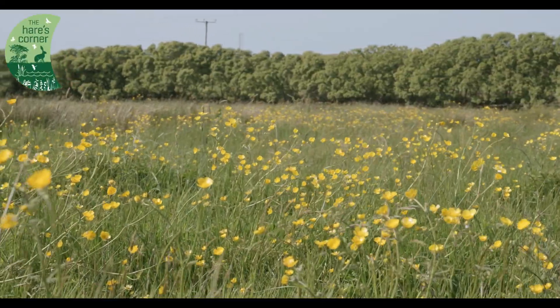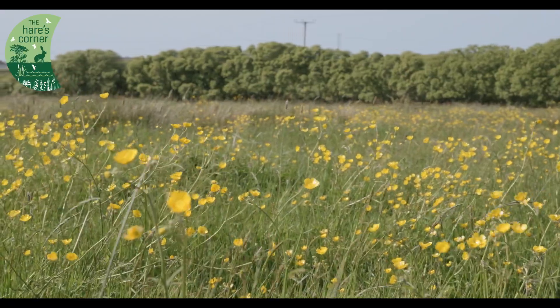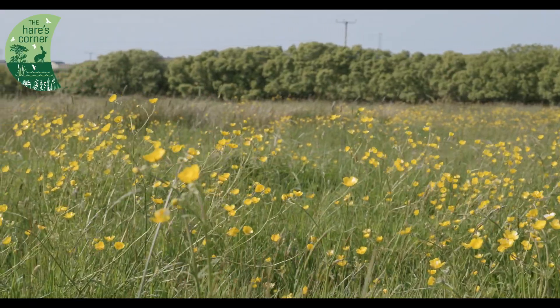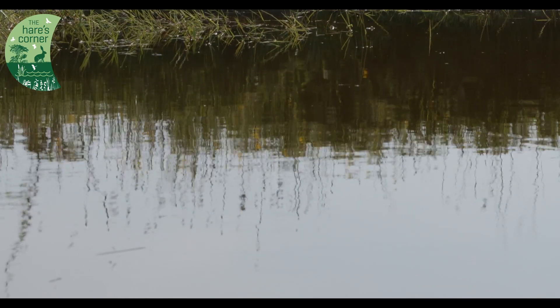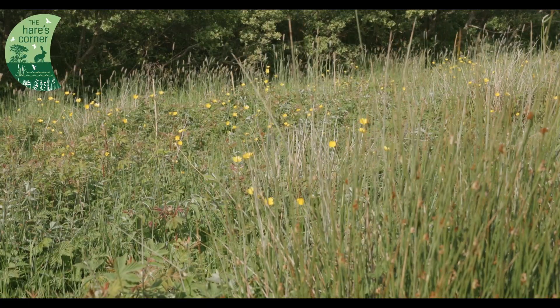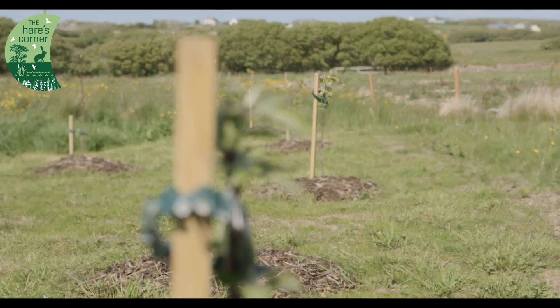The Hare's Corner project was referred to me by a friend a couple of years ago. They came down and did a site visit and came back with their findings and recommendations. We dug a pond last November, then established a native woodland, and a couple of months ago planted a mini orchard.